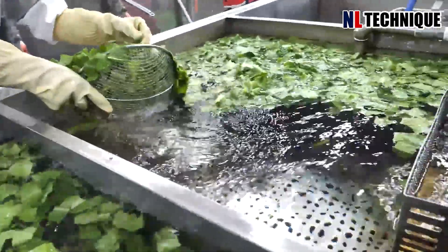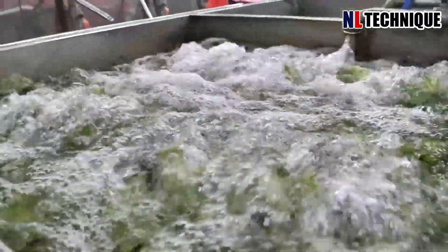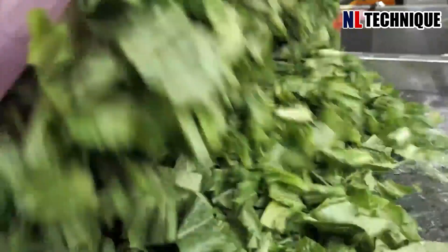As the vegetables emerged from the water, they gleamed with newfound radiance, ready to delight taste buds far and wide.